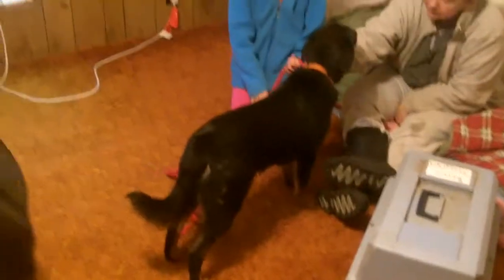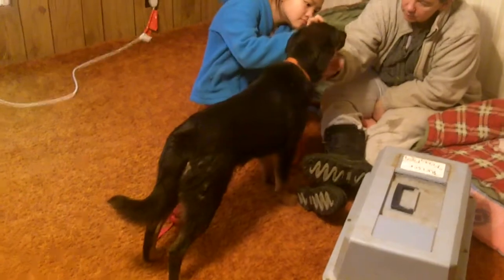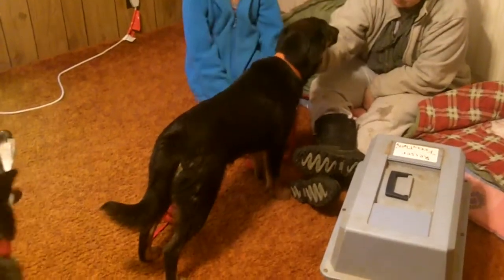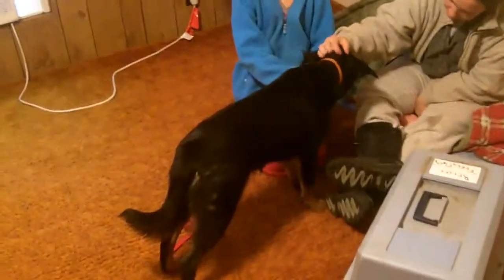That vet said he was two years old, but after I looked at his teeth, I'm just not buying it. He has no wear and tear on the teeth — they look really good. He acts totally like a puppy, and he's very sweet and loving and affectionate. If he's eight, ten months, a year old, you know.